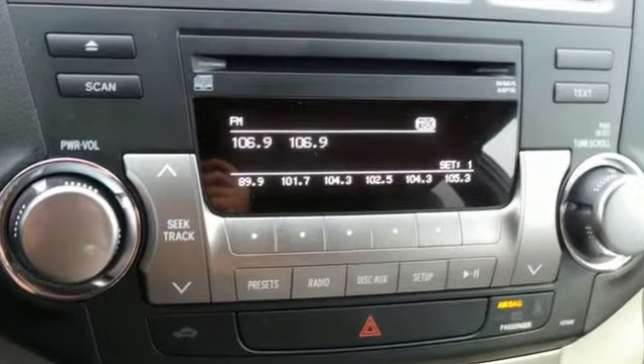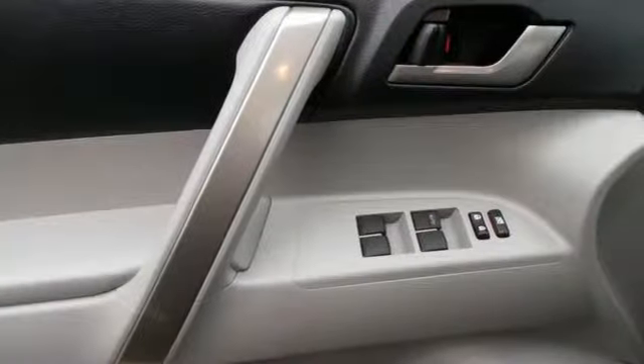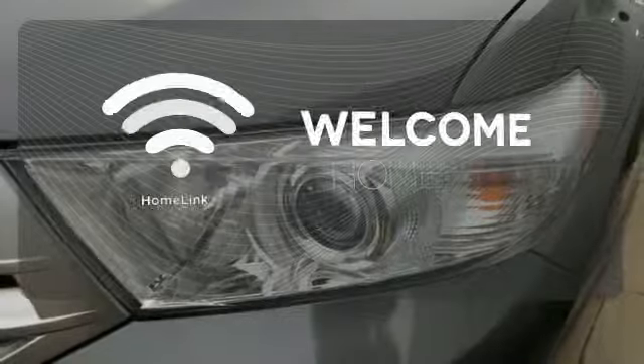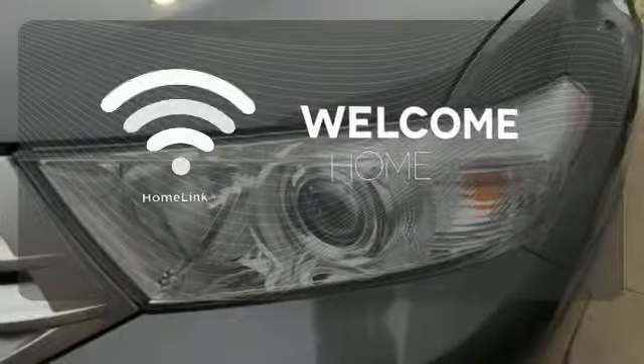Feel protected with its anti-lock brakes and front and rear stabilizer bars. The heated seats keep you comfortable no matter how cold it is. Program garage door openers, gates, and lighting systems with HomeLink.